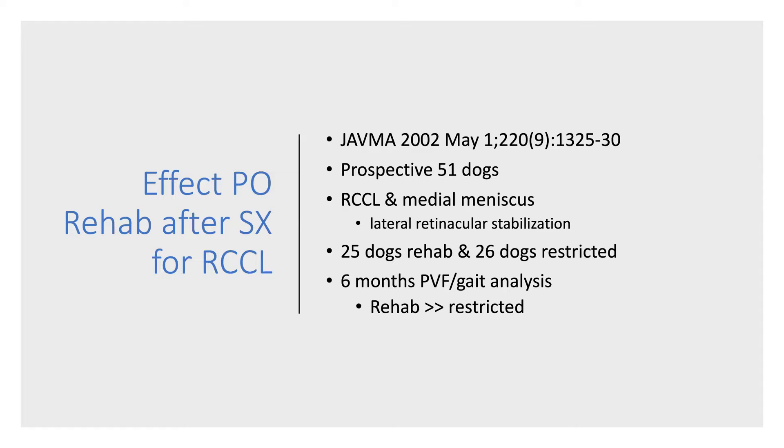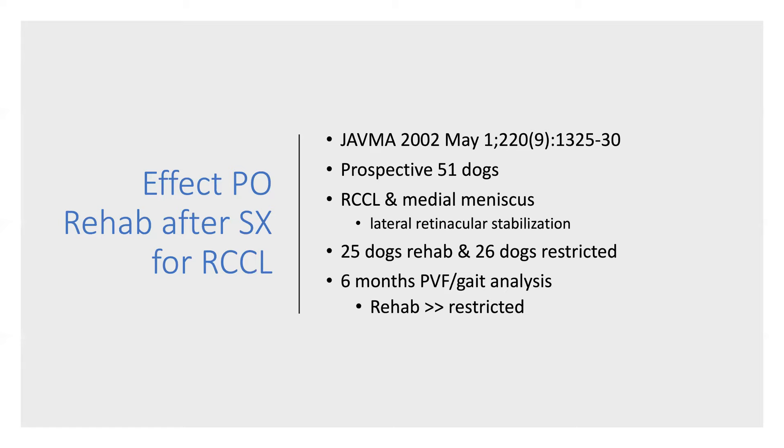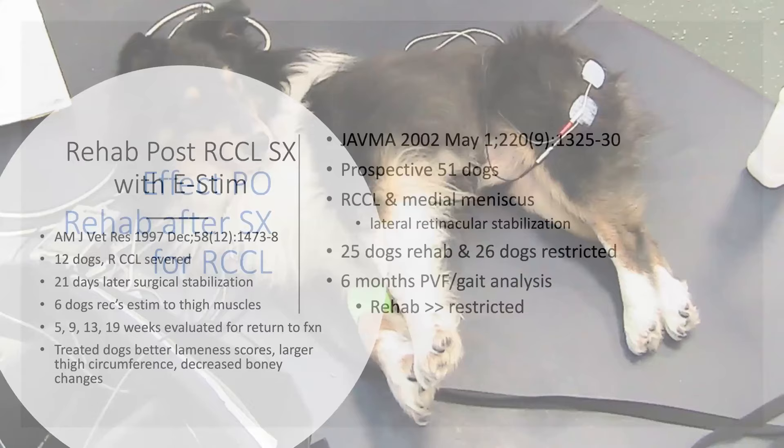The second study, published in JAVMA, used 51 client-owned dogs with ruptured cruciate ligament that had a lateral retinocular stabilization. Twenty-five dogs had post-operative rehabilitation beginning at suture removal with massage, passive range of motion, walking, and swimming. Twenty-six dogs were exercise restricted with only two short leash walks per day. Six months after surgery, peak vertical forces and vertical impulses were significantly increased in dogs of both groups; however, the rehab group was significantly greater. In veterinary medicine, it was pioneers of rehab vets who said we cannot bind these dogs up because we are going to have so much disuse atrophy that it's going to be really hard to get that back.